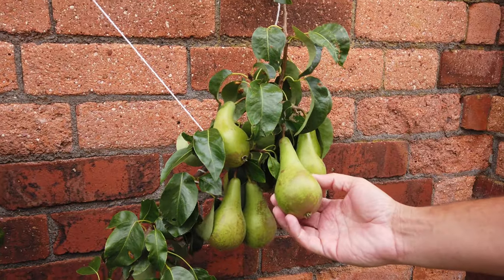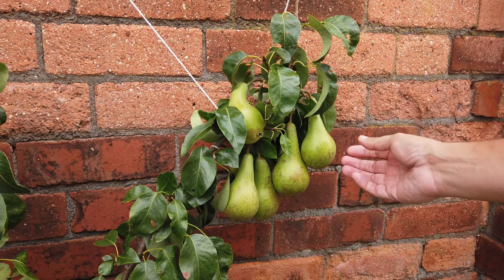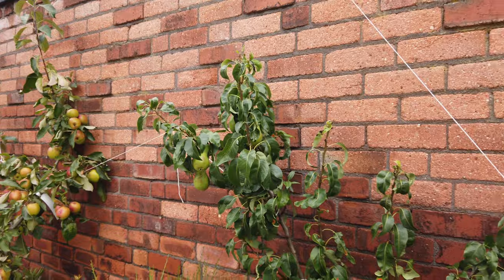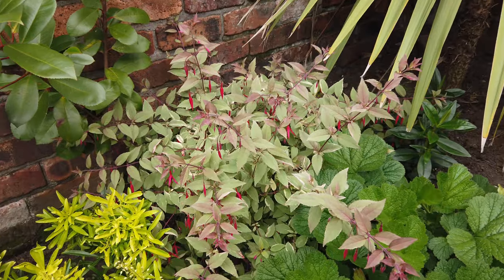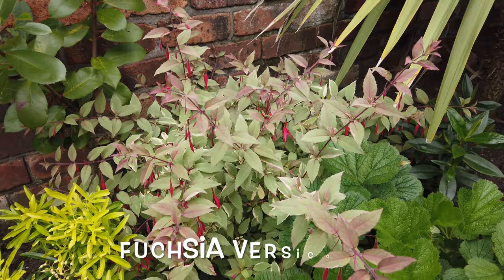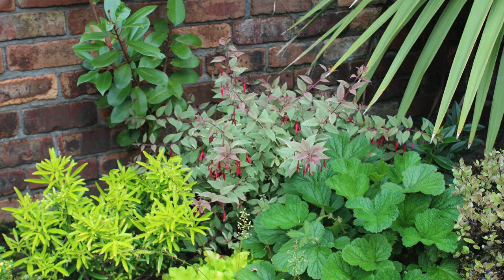This is a baby pear tree and it looks as if I'm going to be getting some decent pears on this. It's still a baby, this plant, but it's starting to produce already. This was only planted this year — there's not many flowers on it, but where it really stands out is this fantastic colour. It's a Fuchsia Versicolour and I'd grow this every year in the border just for these leaves alone. It really stands out from afar.